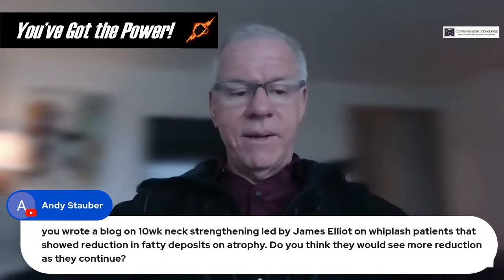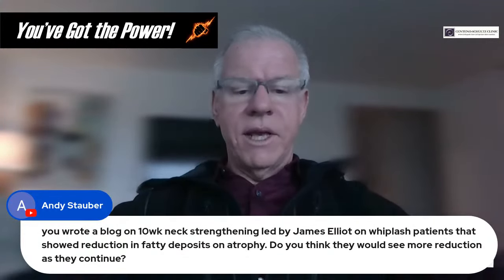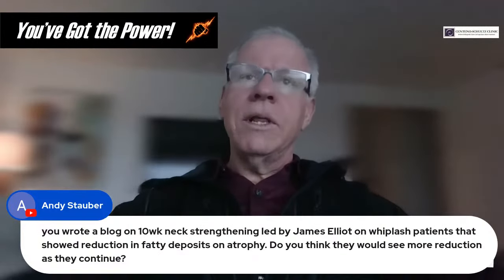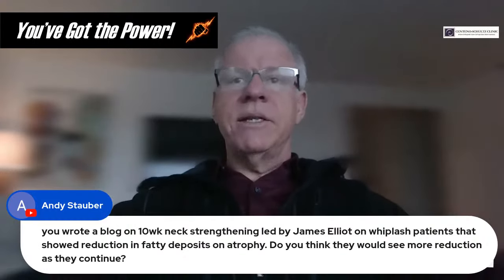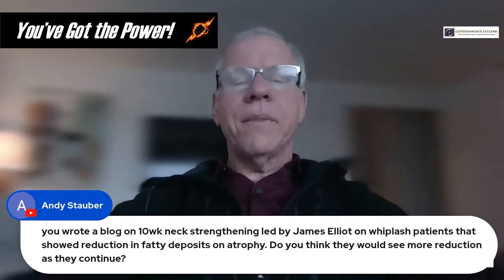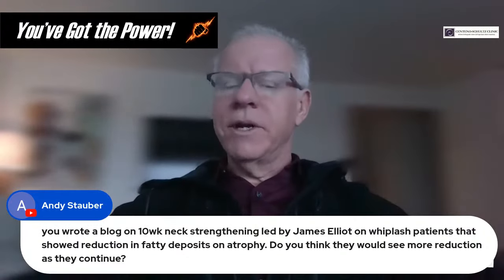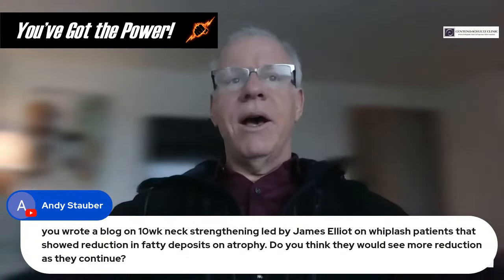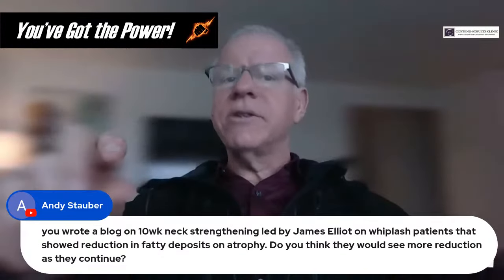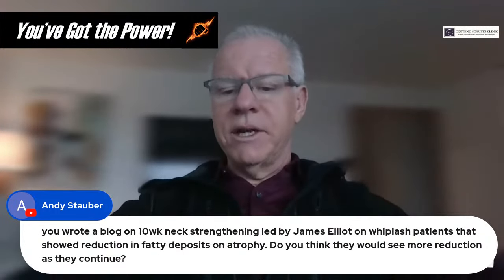Question from Andy: You wrote a blog on a 10-week neck strengthening program led by James Elliott showing reduction in fatty deposits and atrophy. Do you think they would need to see more reduction as they continue? That's a different scenario. The kind of atrophy we tend to see is where the muscle is 80% smaller with fat. If we're talking about more mild issues — mostly intact muscle with small amounts of fatty infiltration like a rotator cuff scenario — that is reversible. The big open question is whether the massive atrophy we see in CCI can be fully reversed.